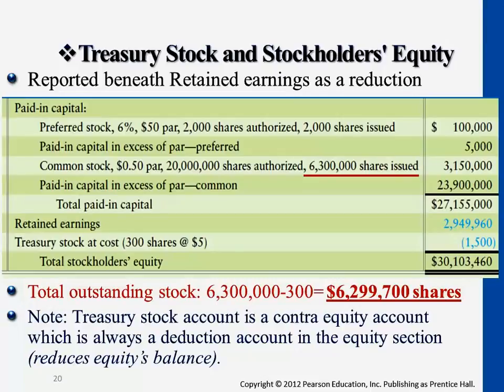Under common stock issuance, originally there were 6,300,000 shares issued to the market. This is the number of shares a company actually issued. The 20 million shares — the line I underlined — is the ceiling, the total number of shares that company is able to issue. But as of now, they only issued 6,300,000.